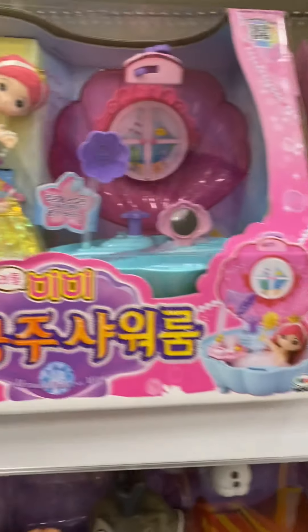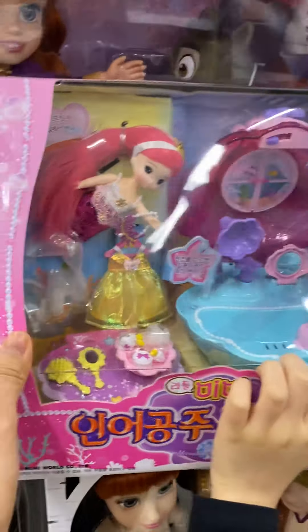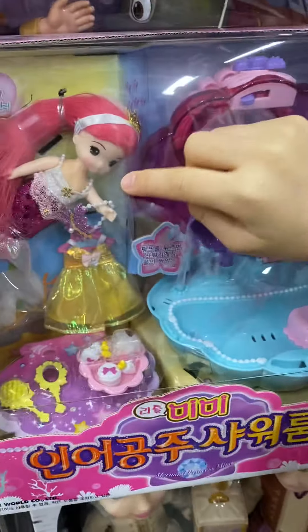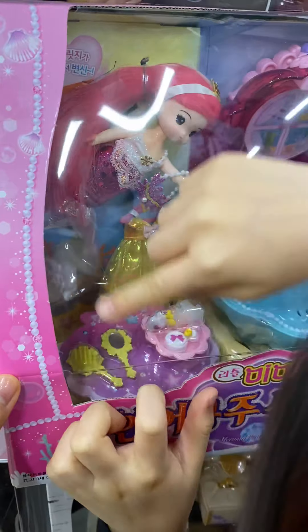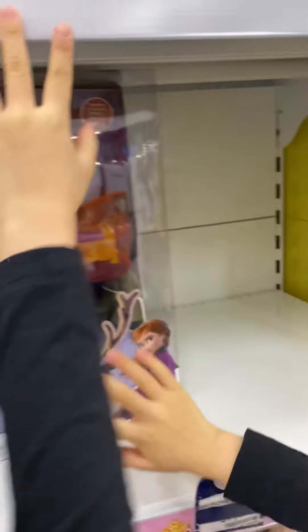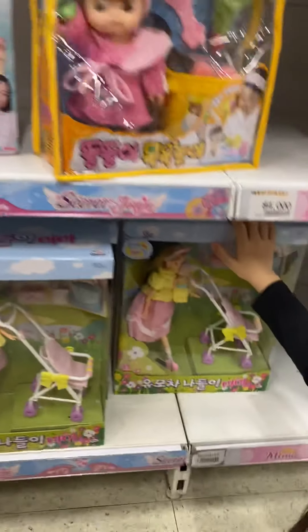This is a mermaid - this is a little mermaid! Look you guys, this is the mermaid. We can put inside and then we shower, there's water that comes out. This is the doll, we can change the clothes and there's a comb and accessories all here. So cool! Let's put it back - this is the mermaid, my favorite little mermaid.